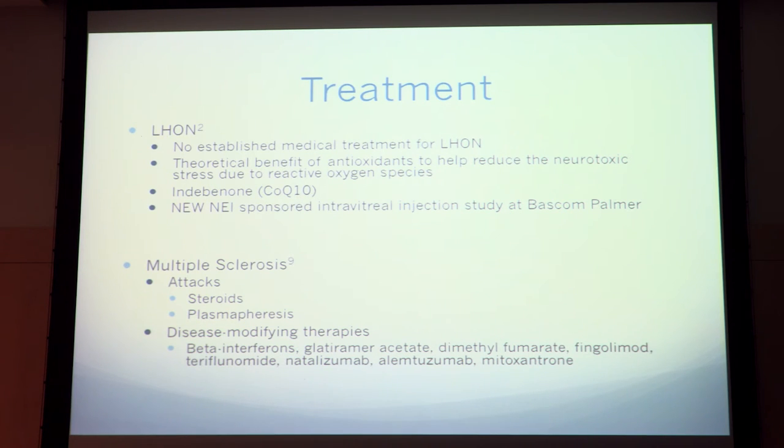As far as treatment, LHON doesn't really have established treatment, but there is a therapeutic benefit of idebenone. Idebenone or CoQ10 has been prescribed, and there is a new intravitreal injection study done by Pascal Palmé. For MS, there are several treatments: for attacks we usually use steroids and plasmapheresis, and there are many disease-modifying therapies including beta interferons and others.